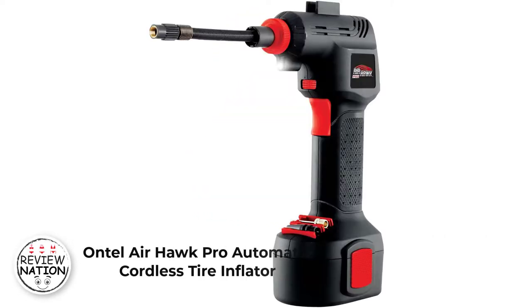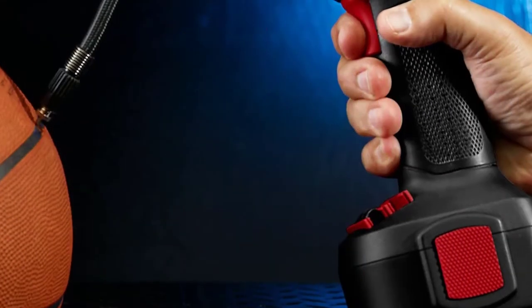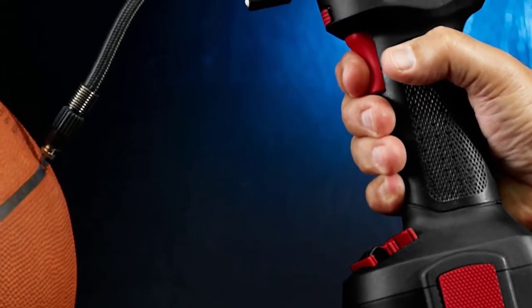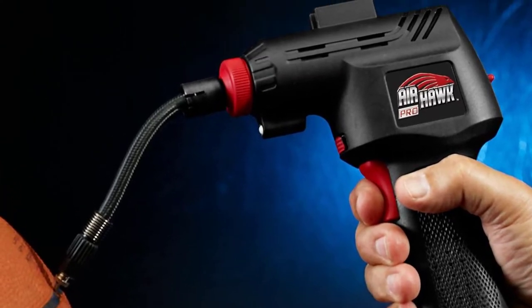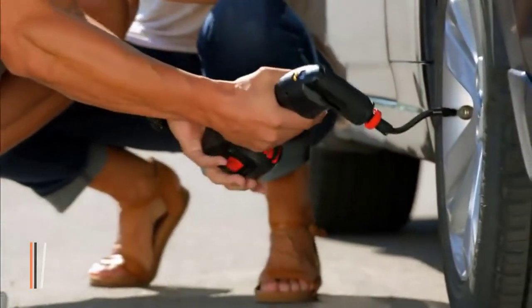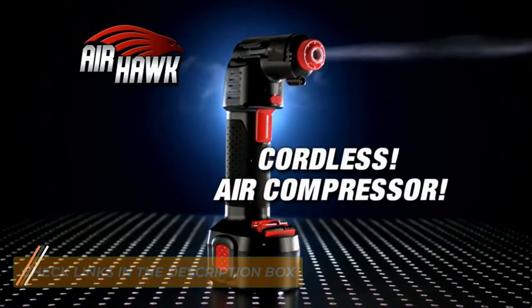Number 2: Ontel Air Hulk Pro Automatic Cordless Tyre Inflator. The Ontel Air Hulk Pro Cordless Tyre Inflator is among the best automatic air compressors for vehicle owners. This easy-to-use tyre inflator quickly inflates sports equipment, air mattresses, bike tires, car tires, and inflatable toys in seconds. It features an auto-stop feature which gives you the freedom to preset your preferred pressure level.